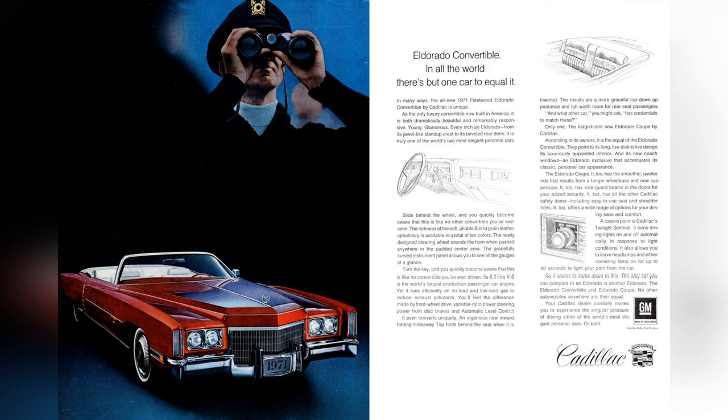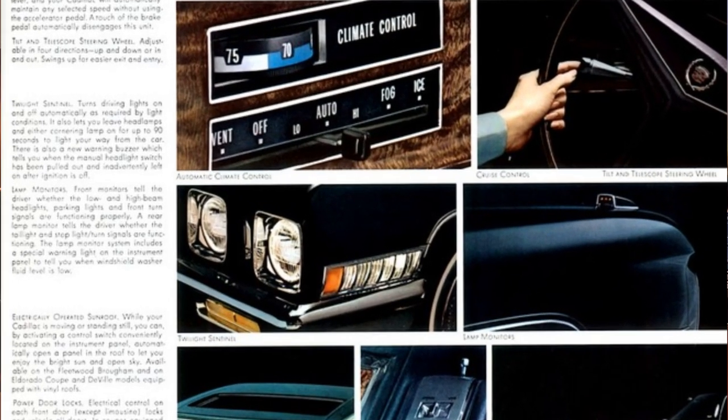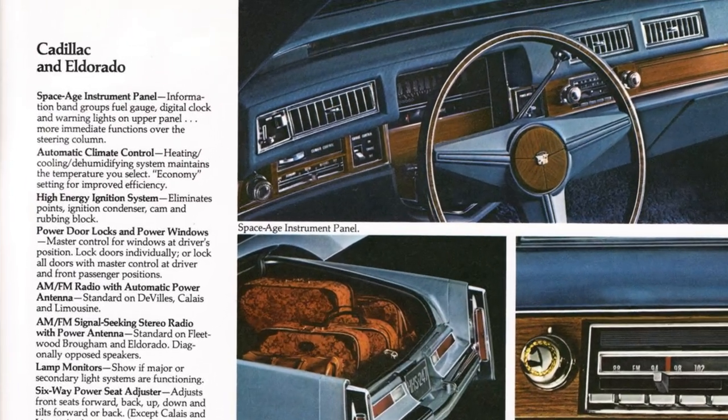Of interest is a primitive fiber-optic lamp monitor that was installed, which displayed whether headlamps, turn signals, and others were operational. By 1973, the car received a facelift with a new massive grille, bumpers, tail lamps, and more. The '74 was again refreshed with an updated grille and rear end primarily to meet the new 5-mile-an-hour bumper standards, and inside a two-tier space-age dash.